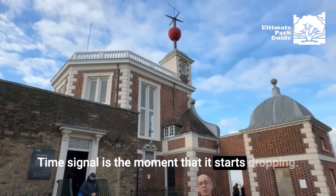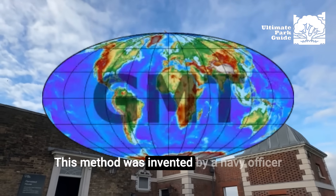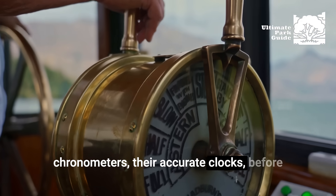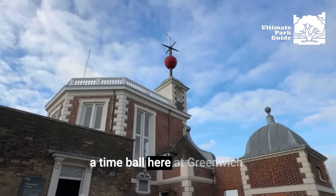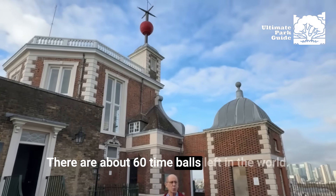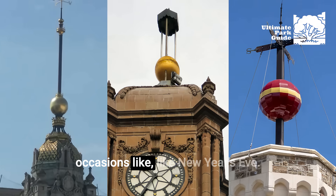The time signal is the moment the ball starts dropping — not when it gets to the top of the mast, but when it leaves the top. The observatory has always been important for sharing Greenwich Mean Time with people. This method was invented by a Navy officer in Portsmouth in 1829. He thought this would be a good way for ships to set their chronometers before a long voyage. So in 1833, they installed a time ball here at Greenwich. The main objective was for ships sailing out of London along the River Thames to set their chronometers. There are about 60 time balls left in the world.